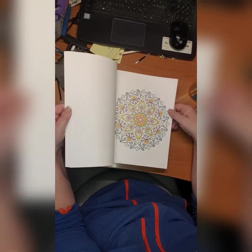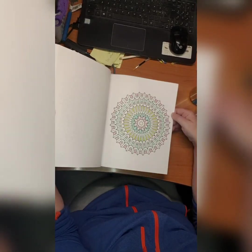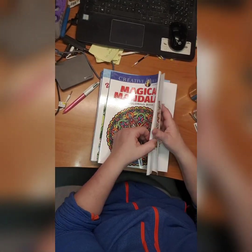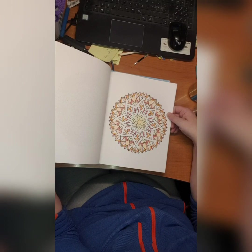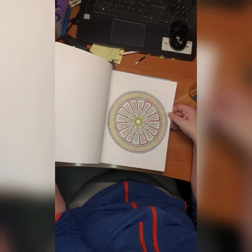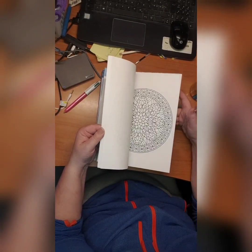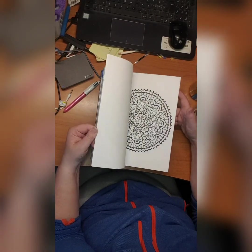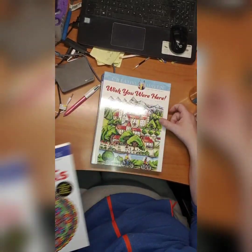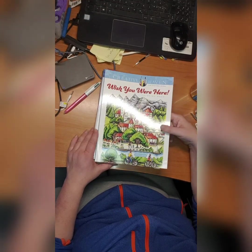Then we have Magical Mandala coloring book by Alberta Hutchinson. I did this one, and this one, and I did this one — it's a fairly simple mandala. I love the book — Magical Mandala by Alberta Hutchinson.